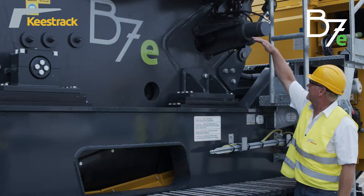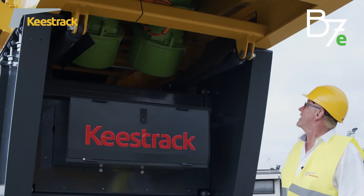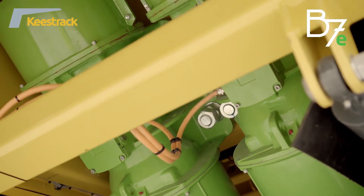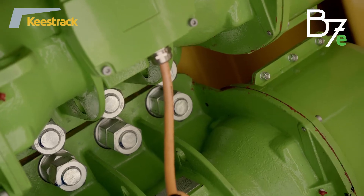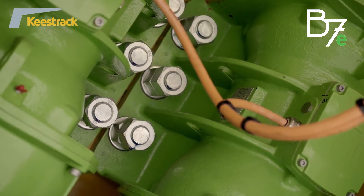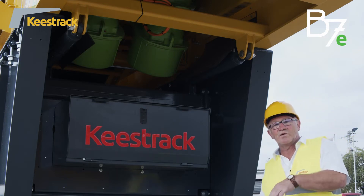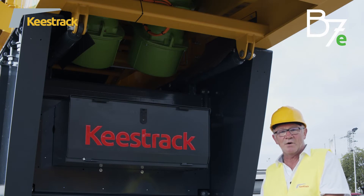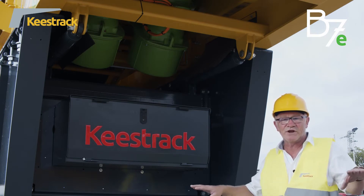To reduce transport height, the jaw crusher can be pivoted via a pivoting pin by removing the bracket and then lowered. The vibrating grizzly feeder is driven by two electric unbalanced motors, each 7.2 kilowatts, and the speed can be regulated by a frequency inverter. According to the crusher filling level — controlled via an ultrasonic sensor — the feeder speed can go down or up for maximum constant production capacity.